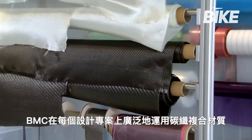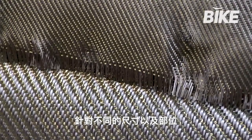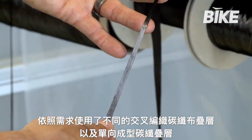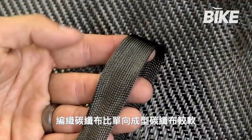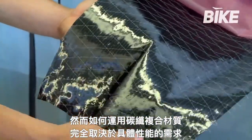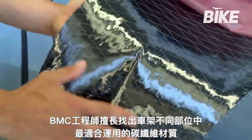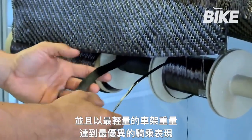At BMC, the fibers used for every design project are selected from a vast range of woven or unidirectional carbon fiber sheets of different sizes and with different characteristics. Woven fibers are softer than unidirectional aligned fibers, and the choice of which to use depends on what specific properties are needed. BMC engineers take great care to use the most appropriate fiber for each part of the bike frame to obtain maximum performance with minimum weight.